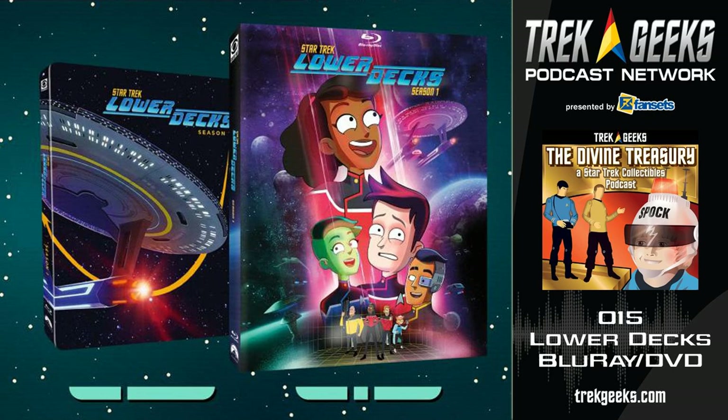Since you've done a review on this for TrekNews.net, Kyle, what does CBS have on the discs for us if we buy the physical media? CBS didn't really pull any punches with this release. Not only do you get the whole 10-episode first season — I love Lower Decks — but more than that there are so-called Lower Decks Dictionaries to go with each episode.